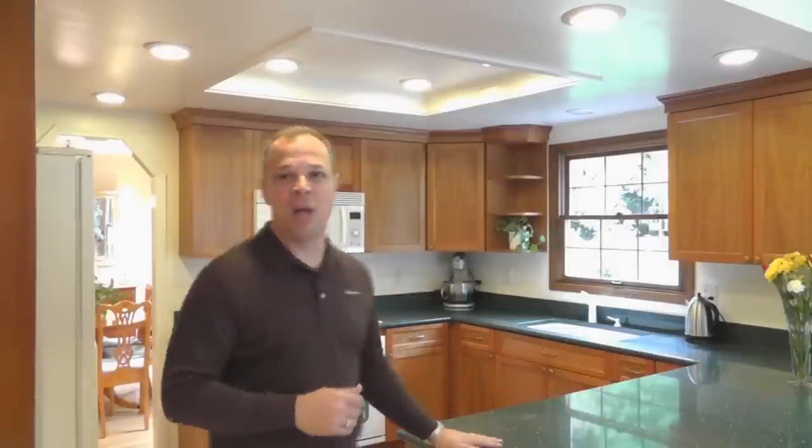Got lots of great updates inside the home. You're looking at the cherry kitchen here — solid surface counters. We've got a beautiful master bath upstairs and lots of hardwood floors.